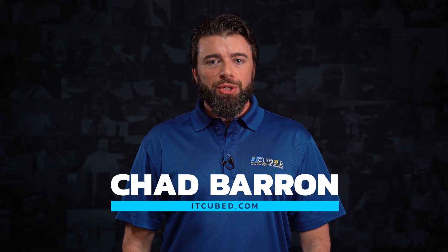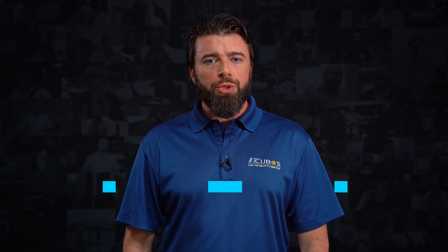My name is Chad Barron with IT Cubed, and these are five tips to help you choose a managed service provider.